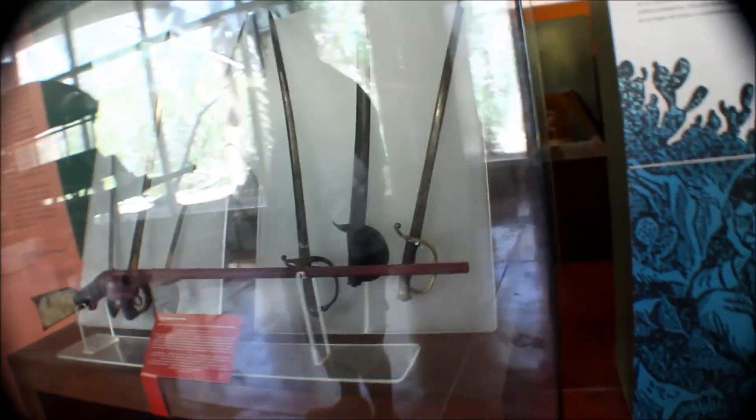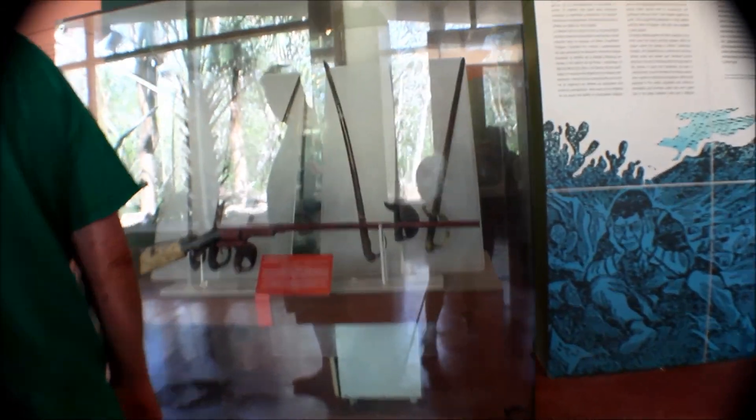And of course the swords — everything about this history is very, very intriguing.